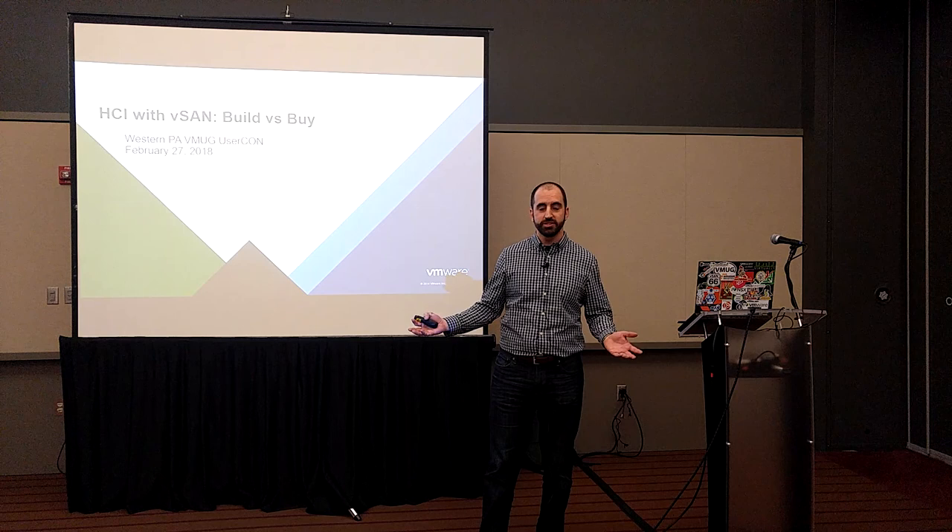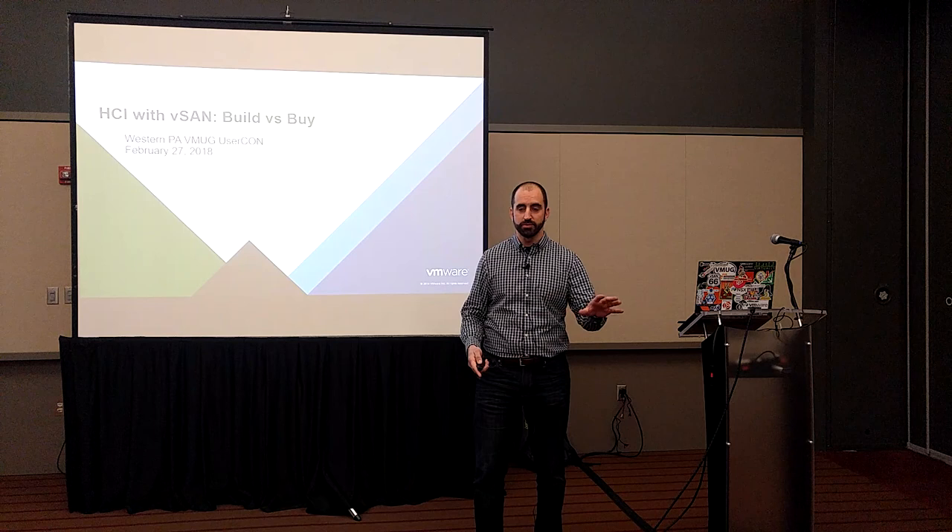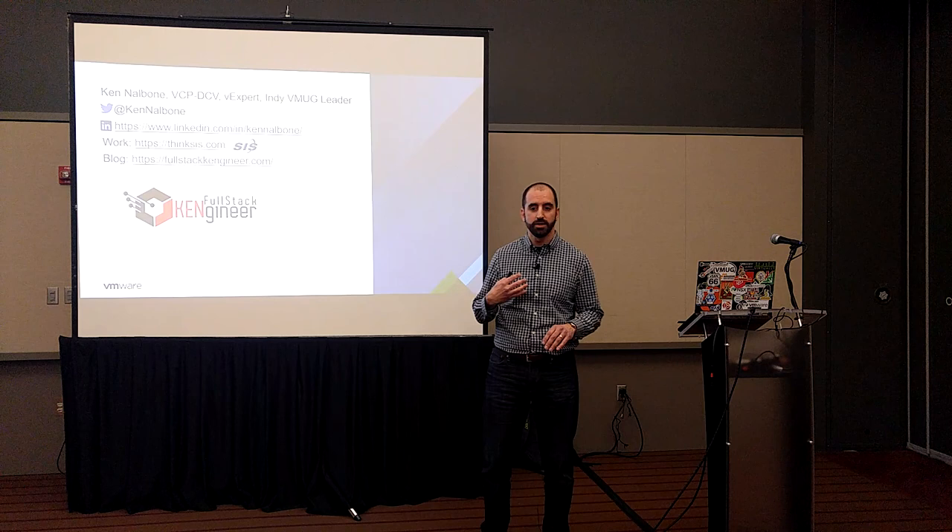Hello, everybody. Thank you for coming. Welcome to this talk about deploying HCI with vSAN, build versus buy. We're going to get into some of the options, some of the architecture decisions people make after they decide to adopt hyperconverged infrastructure, or HCI for short.